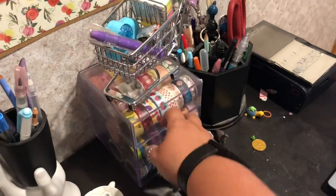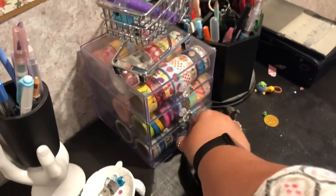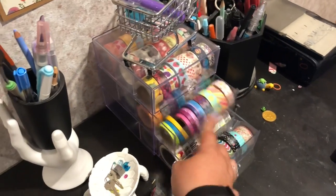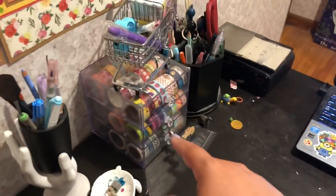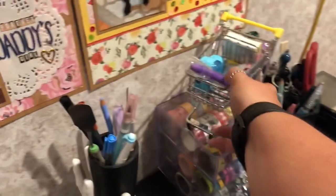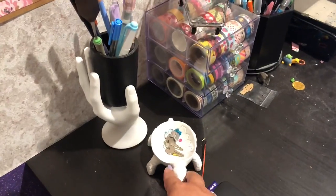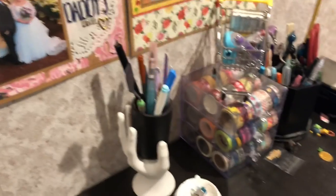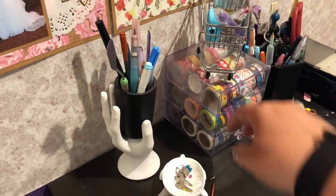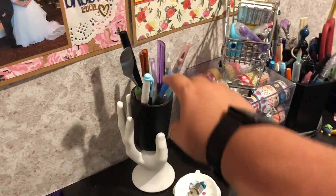I have a spinning caddy with stuff I use. I have a washi organizer — I got this one from JoAnn. Honestly, I would not recommend this one because it doesn't fit big rolls; some of the taller rolls make it get stuck. I probably would have gotten one from Michaels if I had known that. I have a turtle ring holder for when I take my rings off, my Roku remote, and this hand, which my friend got me in a Secret Santa swap — that's where I put my favorite things. Every month for my bullet journal, I pick two colors of pen and one highlighter.